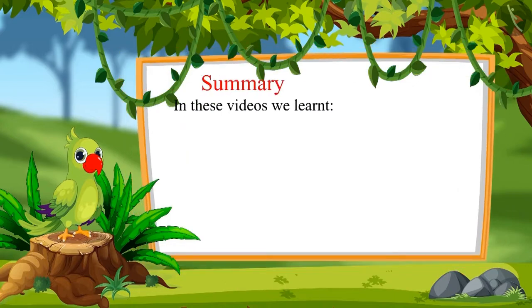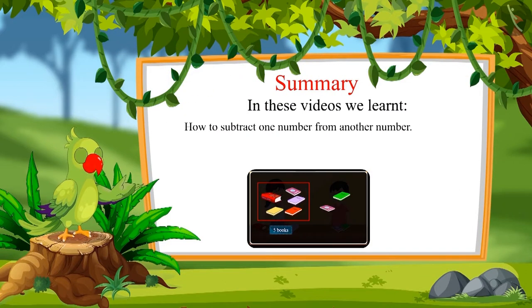That was all for today. In this video, we learned how to subtract one number from another number. Bye friends!